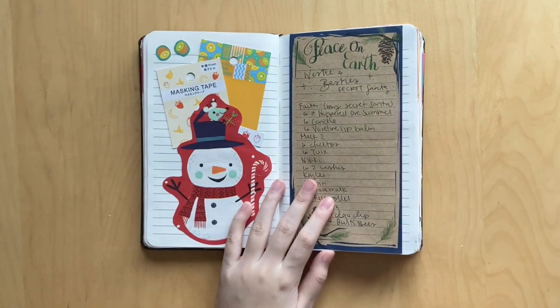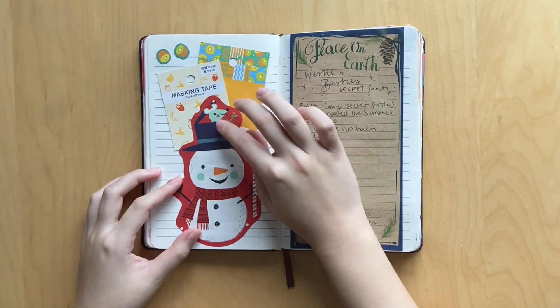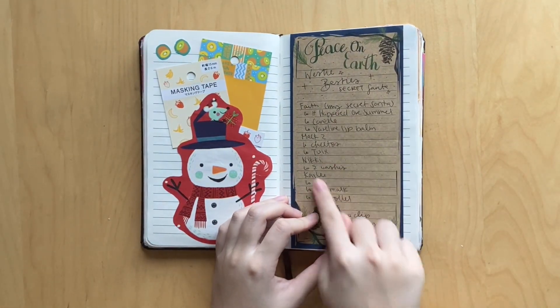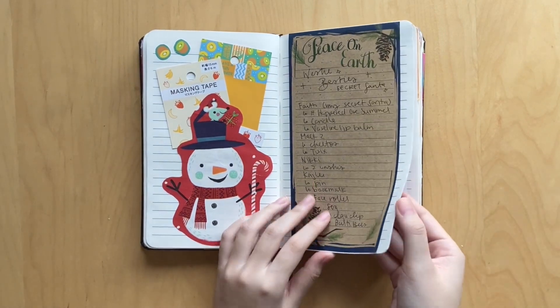I did a secret Santa exchange with my friends from university, so I was just kind of gluing the bits here. My friend Nikki gave me these really cute washi tapes, so I glued in the packaging. And my friend Faith used this really cute wrapping paper, so I had to cut it out and glue it in. Then here I was writing what I got from everyone - we did like a small exchange with everyone else and then obviously a bigger gift for our secret Santa.